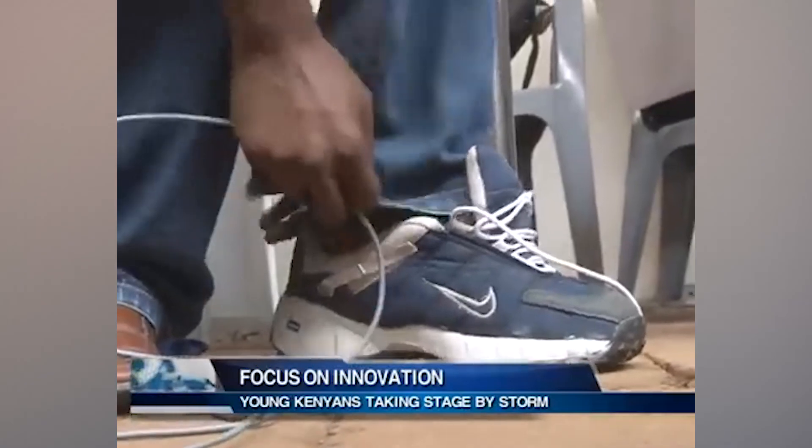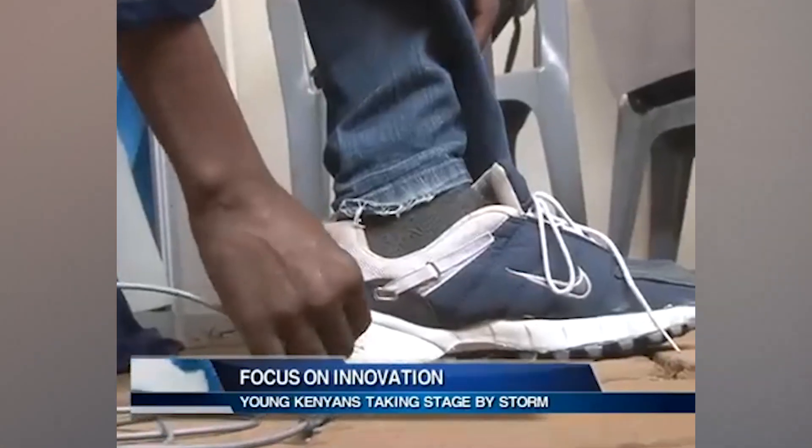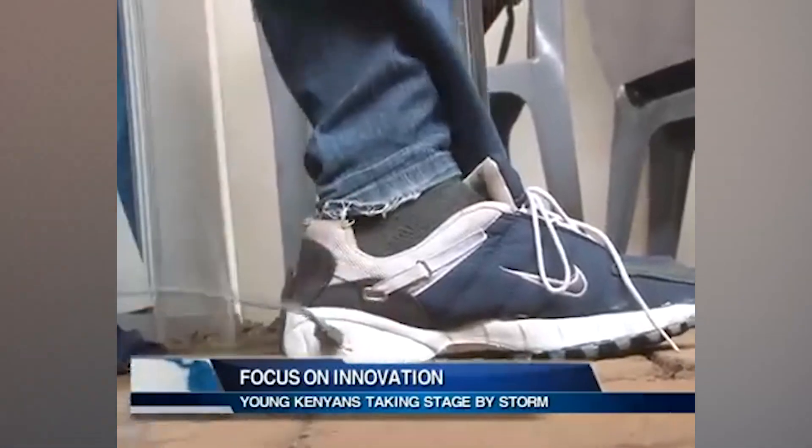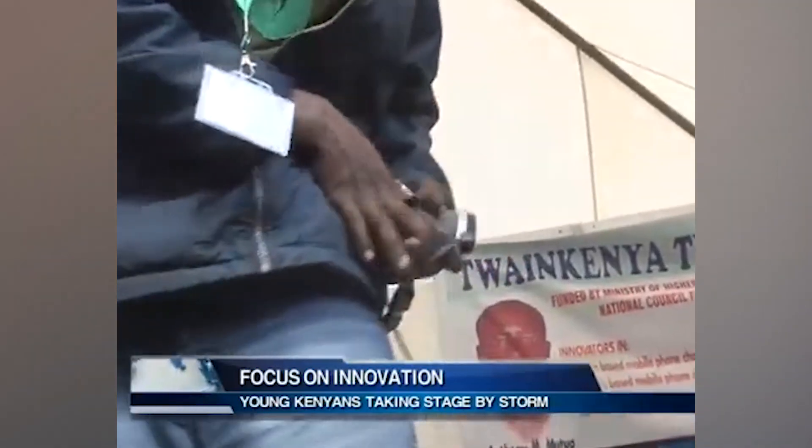The gadget, which is registered and approved by the Kenya Bureau of Standards, is fully dust, water, and mud proof, making it highly effective and convenient in all weather conditions. It's like the shoes whisper to your phone: 'Don't worry buddy, we'll keep you alive.'